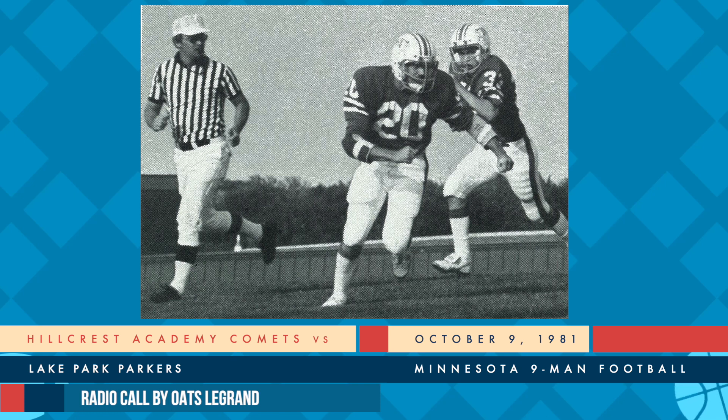547 remaining in the period, they want the clock running. There's the snap. Rolling back is Ennen. Ennen fires it out on the side, incomplete. I thought we might have seen some interference there, as Cavalier chested him as the pass was intended on the far side for Mark Thompson. It'll be a fourth down and about 25 yards to go. There's the snap. Savick gets a high boomer away. Wold calls for the fair catch, drops the ball. And Lake Park will have it at the 31.